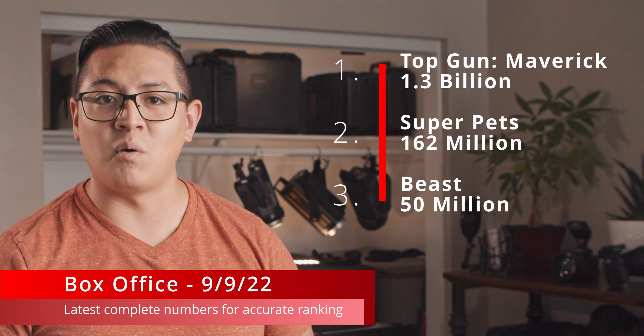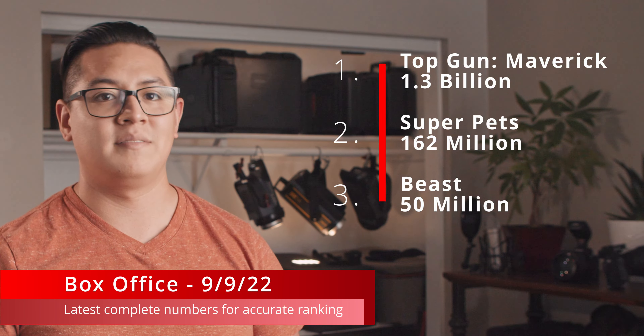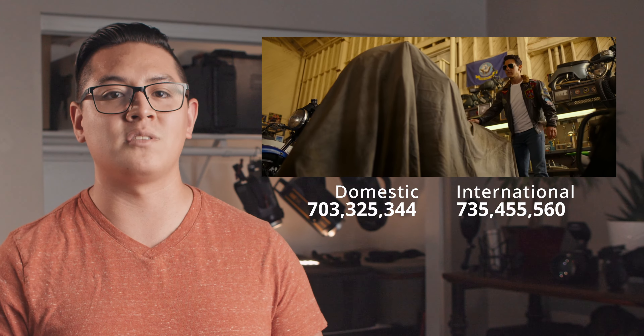And on to the box office report! For the week, Top Gun: Maverick is still at number one, DC Super Pets stays at two, and Beast is at number three. With Top Gun: Maverick in its 15th week at the box office, it's still crushing it, becoming the fifth highest-grossing film at $1.35 billion without any play in China or Russia.